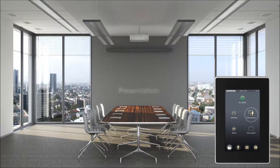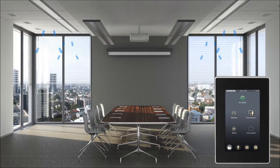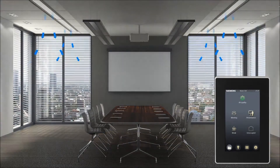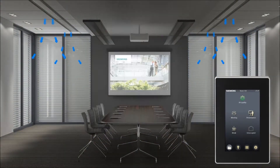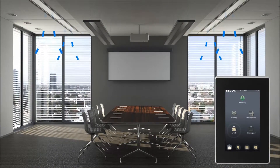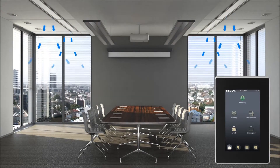Predefined scene settings, such as the presentation mode shown here, maintain optimum conditions in every situation. Clicking on the appropriate scene icon quickly adapts the room conditions to different situations and types of use.